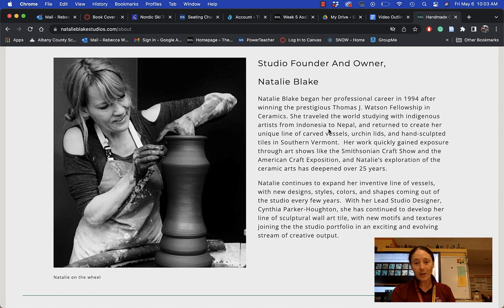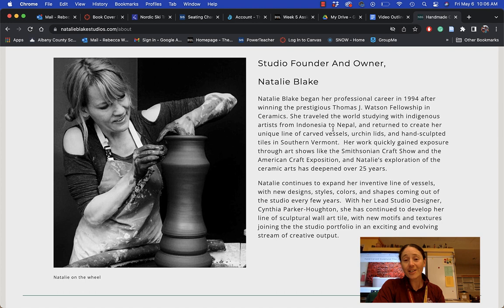She started her work in 1994, probably well before all of you were born, and won a prestigious award called the Thompson Watson Fellowship of Ceramics, which allowed her to do some traveling around the world. She traveled to Indonesia and Nepal.